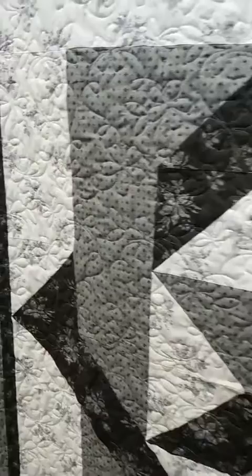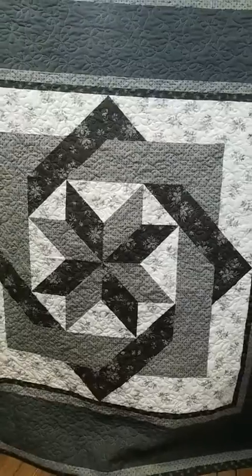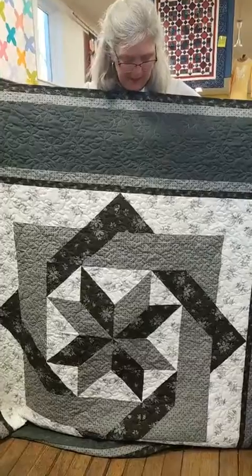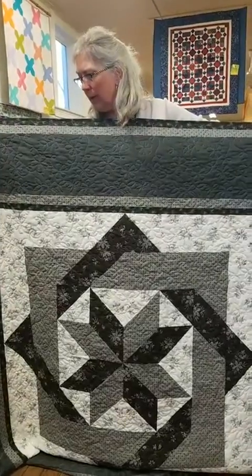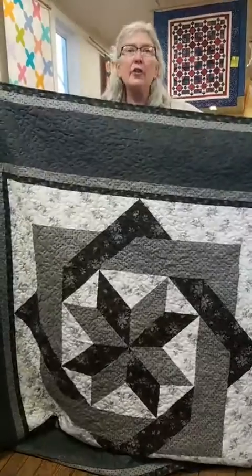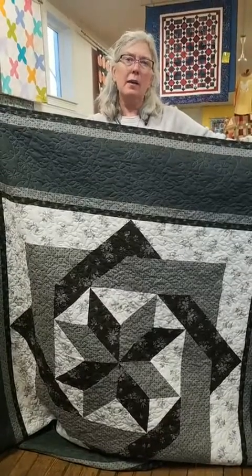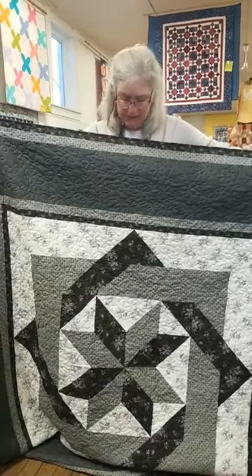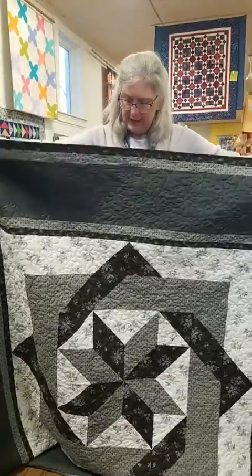It certainly would look great on a wall, and wonderful as a throw. We were talking about it from a size standpoint — it says it's 77 inches square. So it would cover the top of most beds. A king bed, it's not going to hang down at all; it would be more of a topper rather than a quilt bed covering. But I think this would look gorgeous on a bed because it's just so stunning, or on a wall. It is gorgeous.